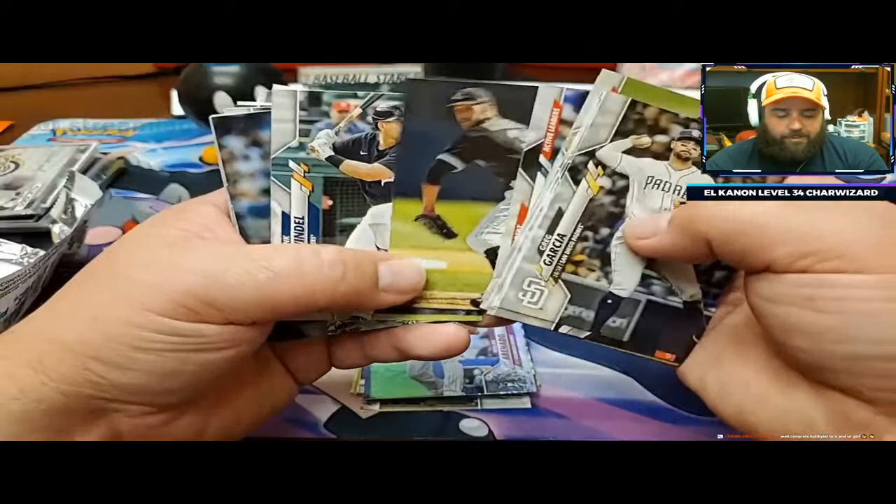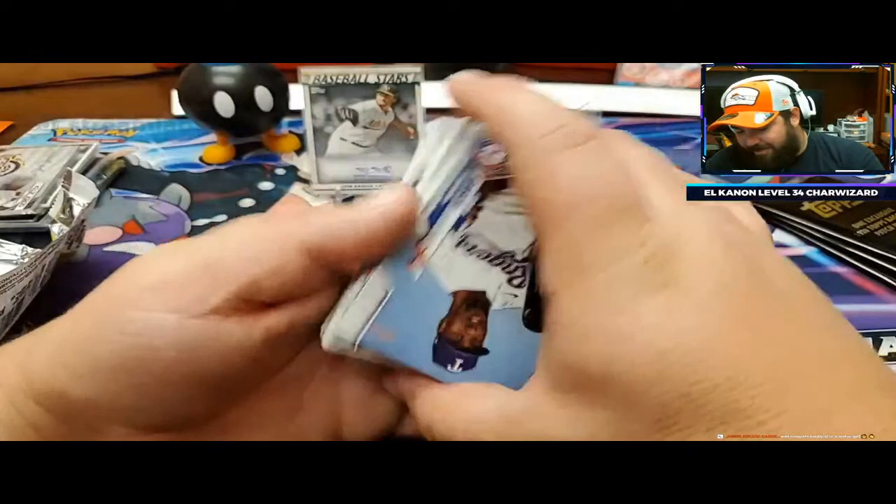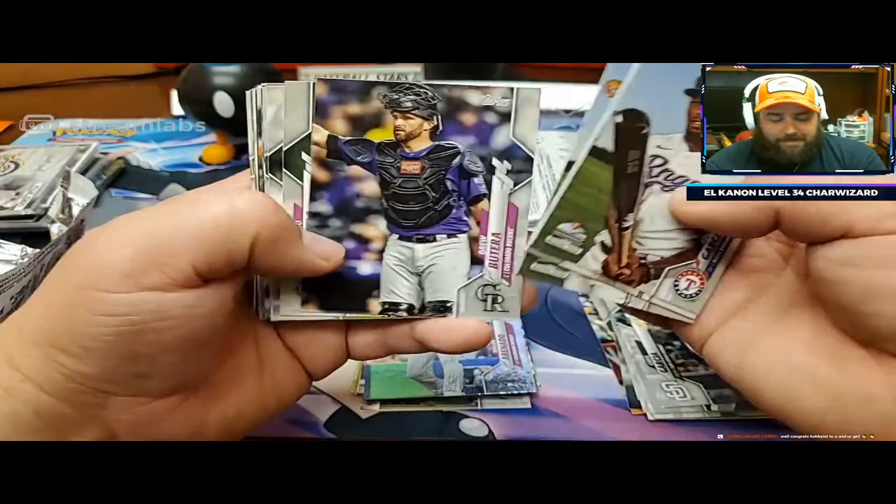Everybody's anticipating. I think it was like we heard that Adele and Pache were not going to be rookies in this right after I bought it, and the price dropped. And I was like, come on. That's rough.